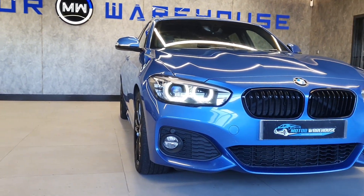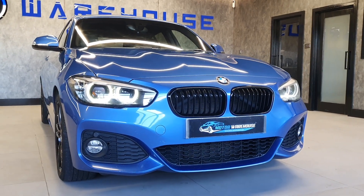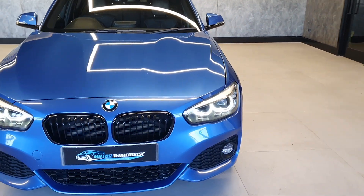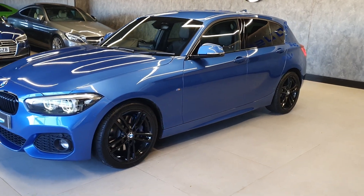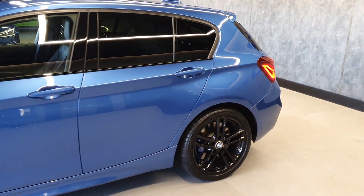Today at Motor Warehouse we have this stunning 2018 BMW 1 Series. This is a 120i M Sport Shadow Edition with a six-speed manual gearbox. Finished in blue with the black wheels and privacy glass — it's a truly stunning looking vehicle.